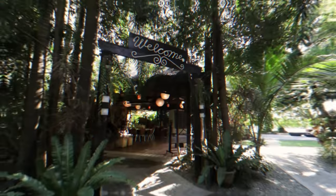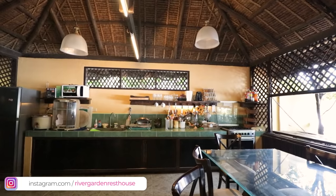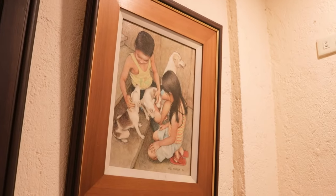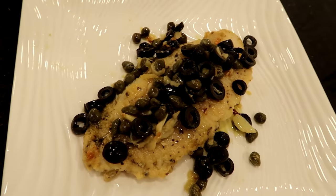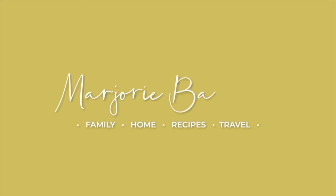Hello everybody! Welcome back to my YouTube channel. Because so many of you have asked, I'm finally taking you on a rest house tour. So everybody, welcome to the River Garden. We've been here in Kalumpit, Bulacan.